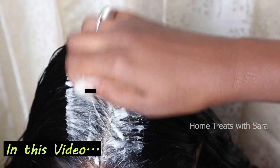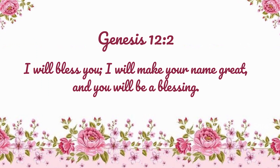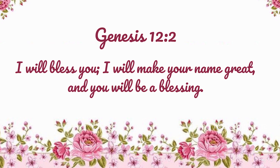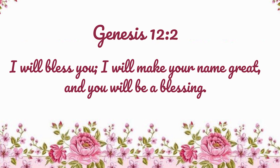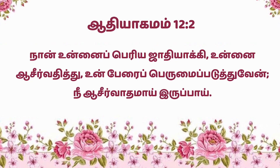Before I begin the video, I would like to wish any of you celebrating your birthday or wedding anniversary with a verse from the Bible, taken from Genesis 12:2, in which God says: 'I will bless you, I will make your name great, and you will be a blessing.' Isn't that a wonderful promise? All right, now without further ado, let's get to the video.